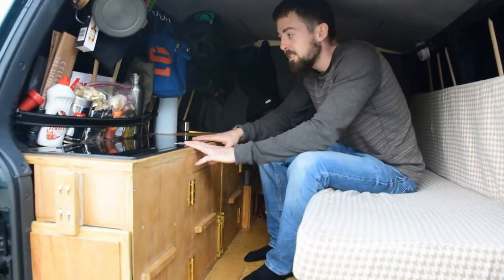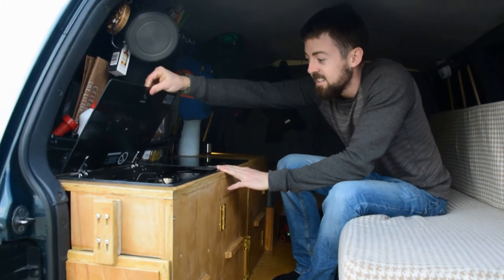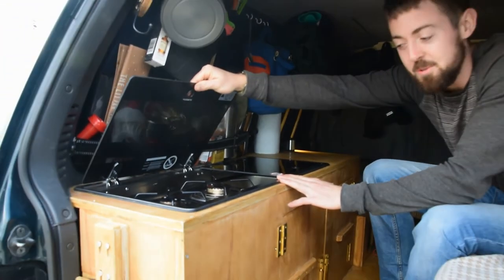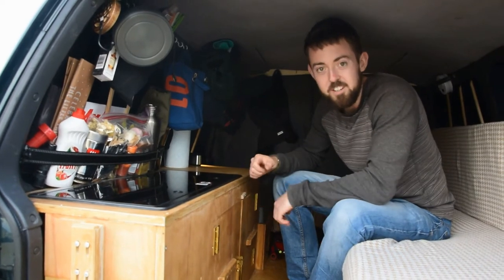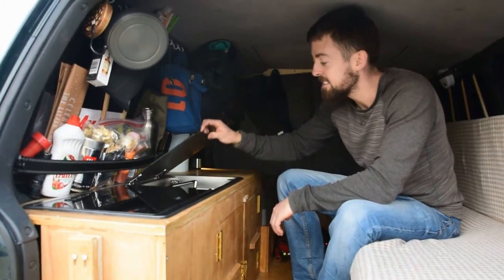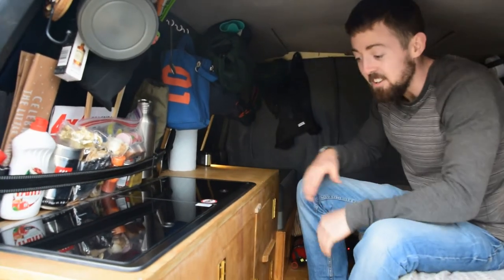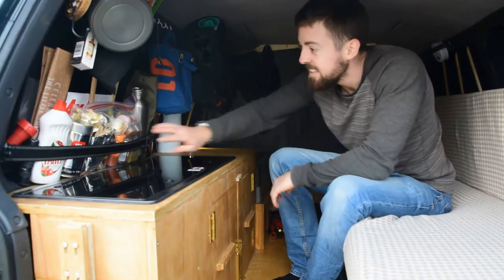For the kitchen, we have a two-burner gas hob, which is very handy — a big step up from our last setup which was just a standard camping gas refillable bottle. And on this side we have a sink with running water, which is fantastic — another big step up for us.